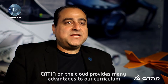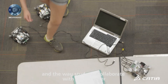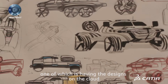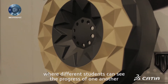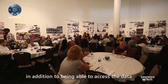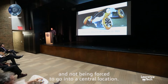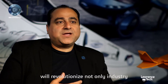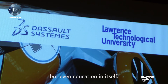CATIA on the cloud provides many advantages to our curriculum and the way students collaborate with one another, one of which is having the designs on the cloud where different students can see the progress of one another, in addition to being able to access the data without being forced to go into a central location. The capabilities that the cloud solution provides will revolutionize the way not only industry, but even education itself.